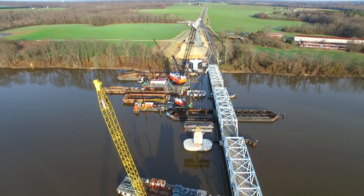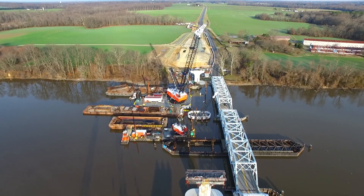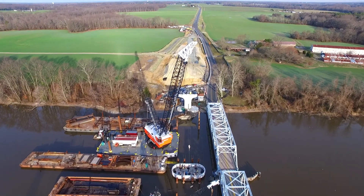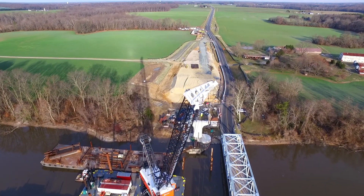Pier 3's hammerhead pier cap is strengthening during the curing process of the concrete. Pier 2's borderline pier cap is being outfitted with a durable granite masonry facing to handle the activities associated with being so close to the channel.